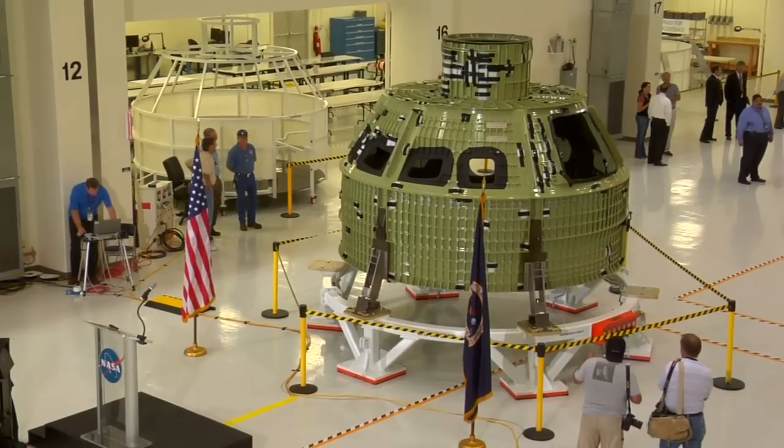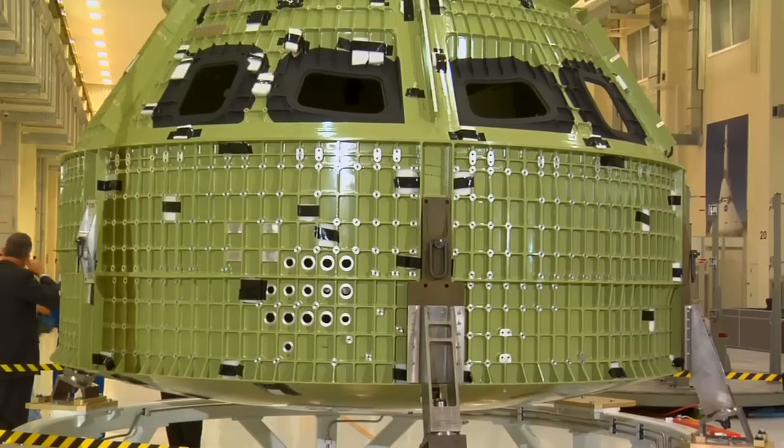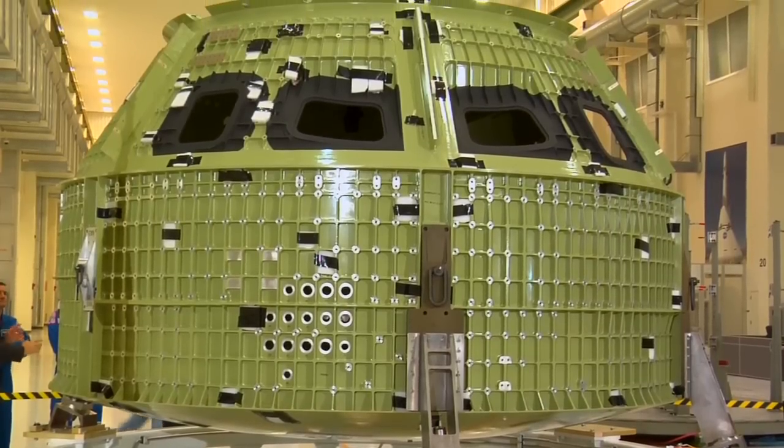It was pretty cool actually being down there at the Kennedy Space Center to actually see this spacecraft, see the outer panels off, and you actually saw the guts of the spacecraft. It left a lot to your imagination because it's so early in the project.